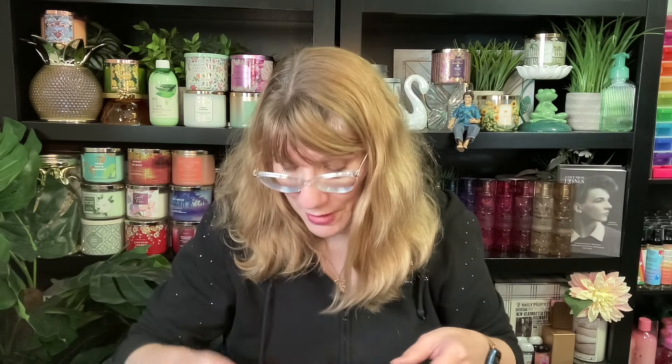Also in this collection, Bonfire Bash. Oh my gosh, Bath and Body Works, you need to bring Bonfire Bash back for summer! I missed this one - it's so good. This one is Vanilla Bourbon, Creamy Sandalwood, and Cashmere Musk. This is a must-have. We have to have it for summer or fall this year.